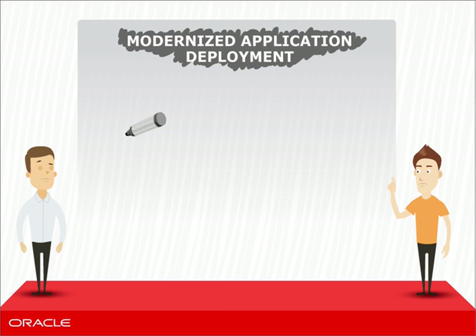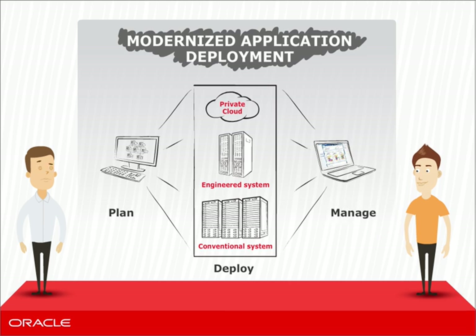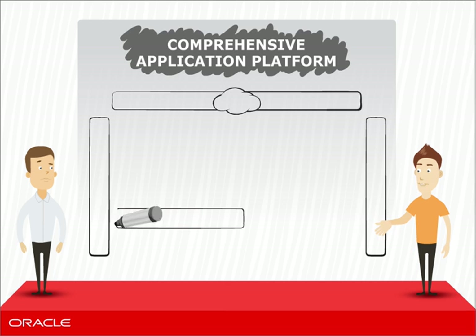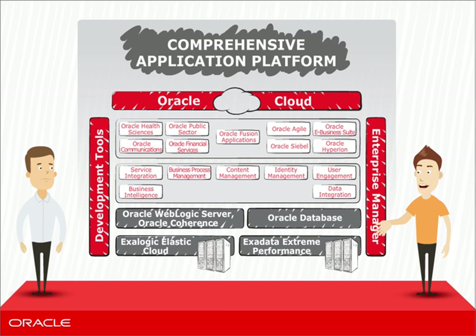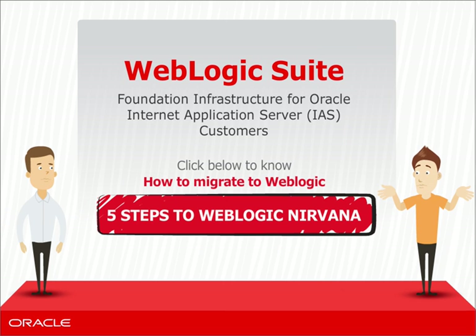With WebLogic, you can drive one-click, super-fast application deployments in the cloud with Oracle Virtual Assembly Builder. What you have here is a very robust application platform. WebLogic is the only app server platform with comprehensive certification for Oracle Fusion middleware and Oracle Fusion applications. Couple all this with world-class development tools and Enterprise Manager for large-scale operations, and you have an amazing platform. Impressive, I must say. Please listen to the next part of this video to learn about how to upgrade from IAS to WebLogic.